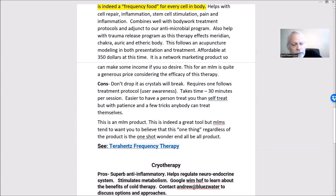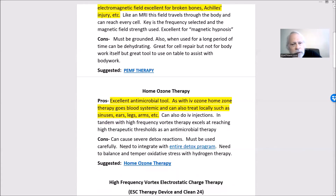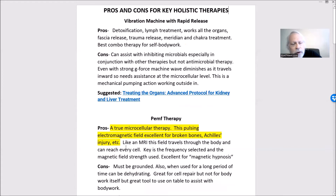We do have a link to our Dropbox which has all kinds of information if you want to learn more. This is our pros and cons chart and we'll try to put a link to it below as well.